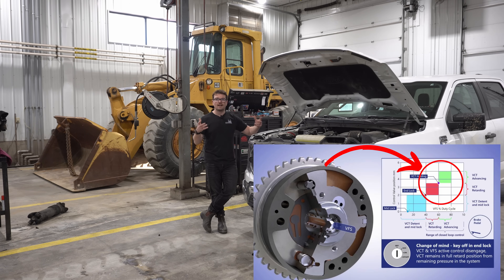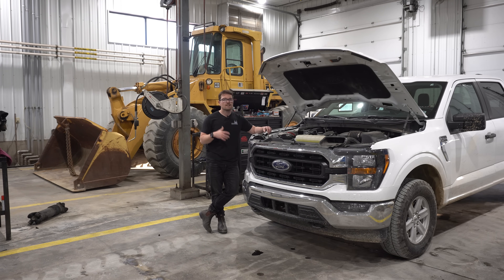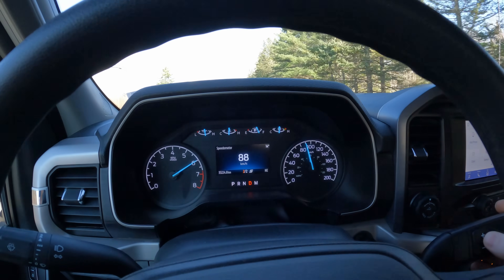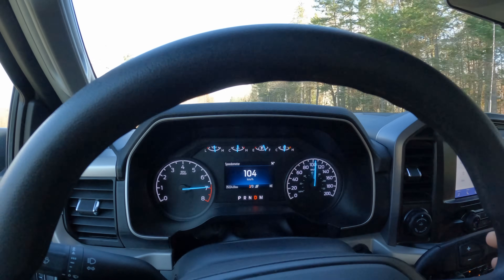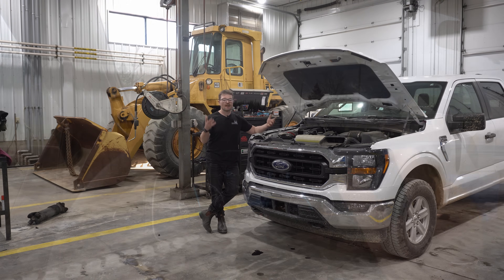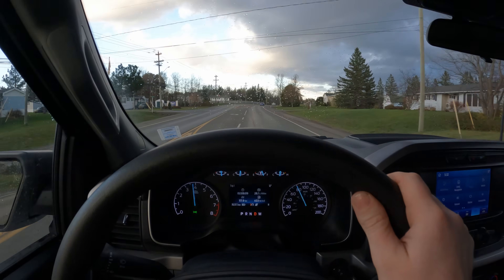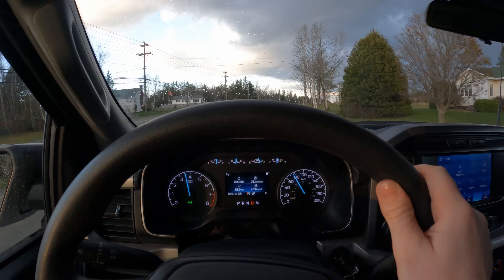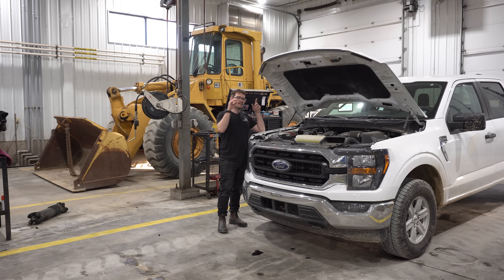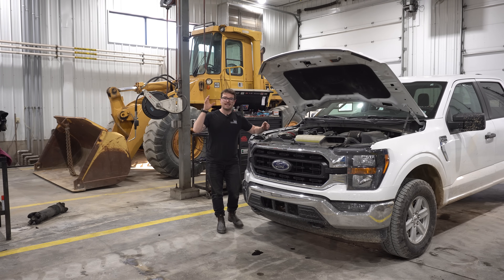When you need that power and you're into the throttle a little more, the cam phasers will shift again and actually retard the engine timing, making the engine louder — there's a definite change in tone when they do that — which helps give you more power. So purely in terms of fuel economy, having cam phasers are not necessarily a bad thing.